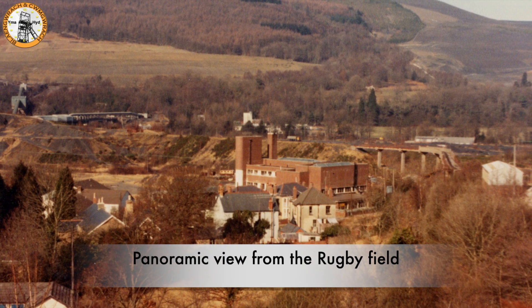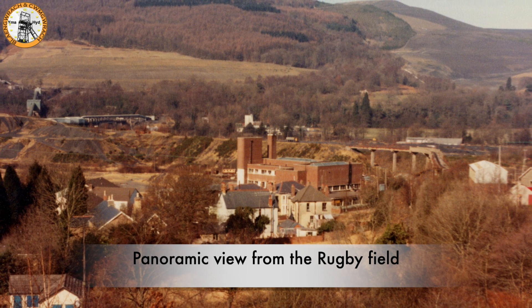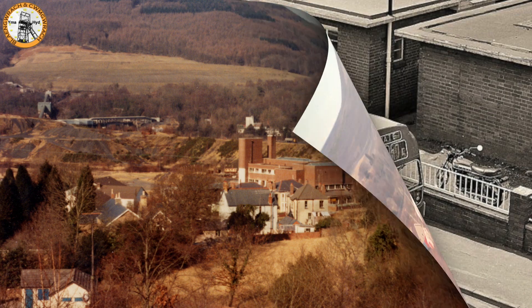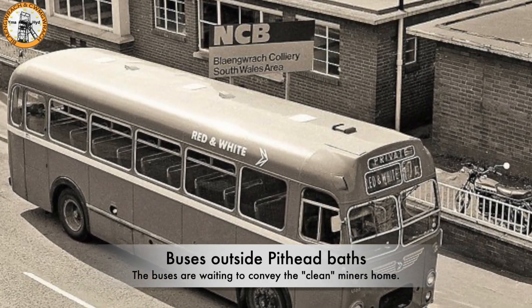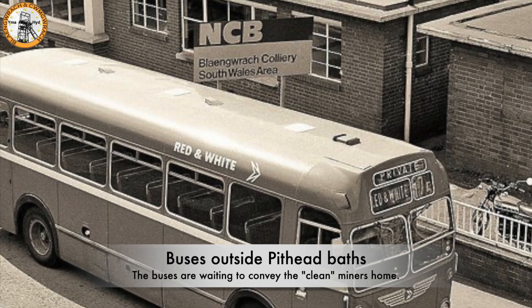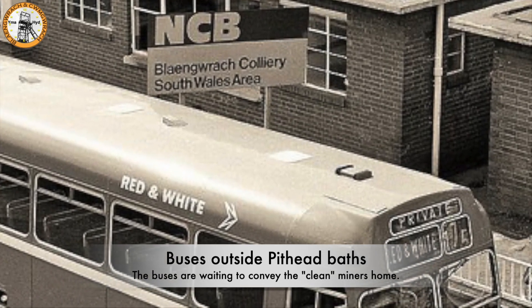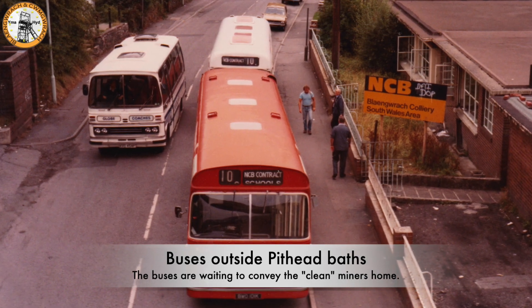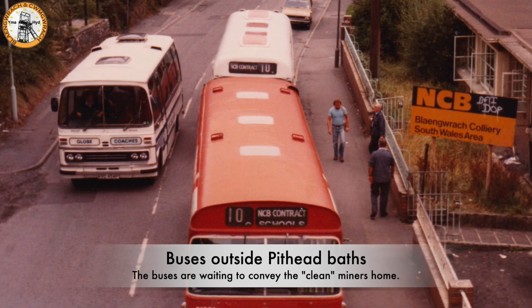This photo was taken by Glyn Davis from the tips and shows the side and back view of the baths. This is more of a panoramic view taken from the rugby field. A few photos show buses waiting outside the pithead baths to convey the clean miners home. Who can remember the miners running down from the lane across the road into the pithead baths — the sound of their hobnail boots on the pavement? I can remember it quite well.